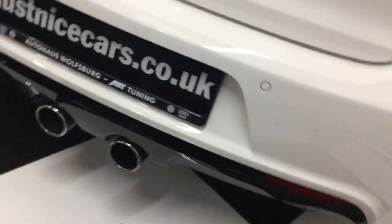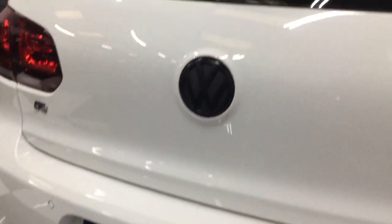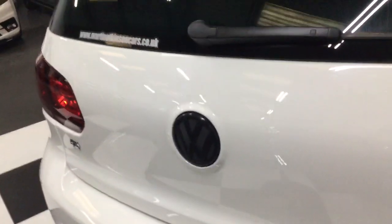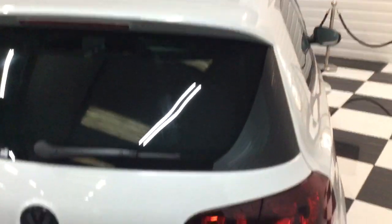You can see the rear park sensors. There's a black badge which flips up when the camera comes into play when you go to reverse.